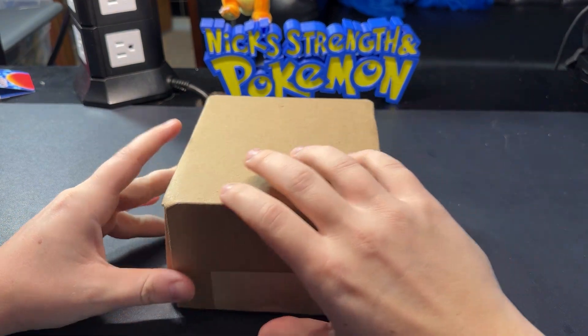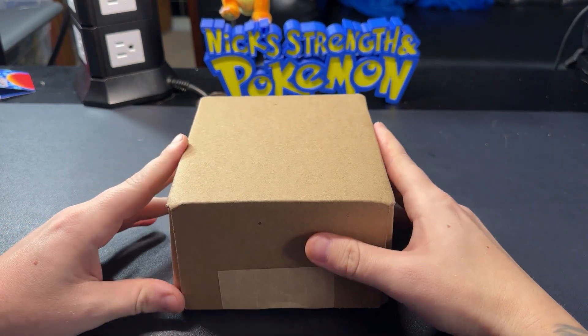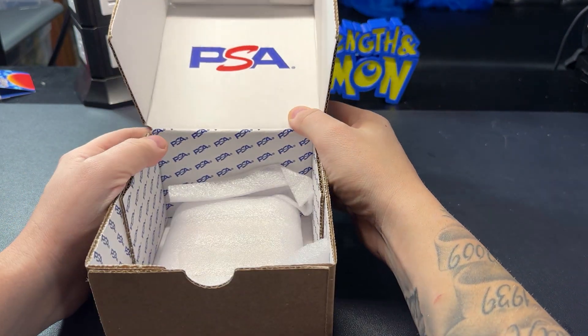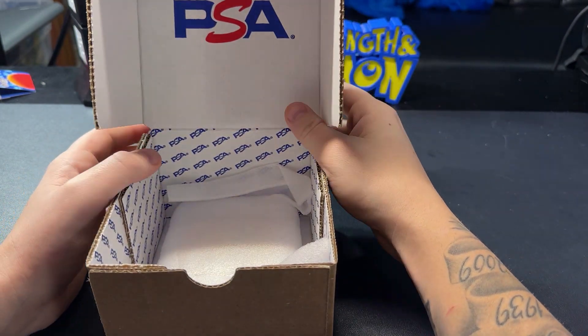All right, what's going on you guys, Nick here with Nick Strength and Pokémon. I've got a really cool PSA return for you guys today. You guys might remember I cracked a couple cards out of their BGS cases.